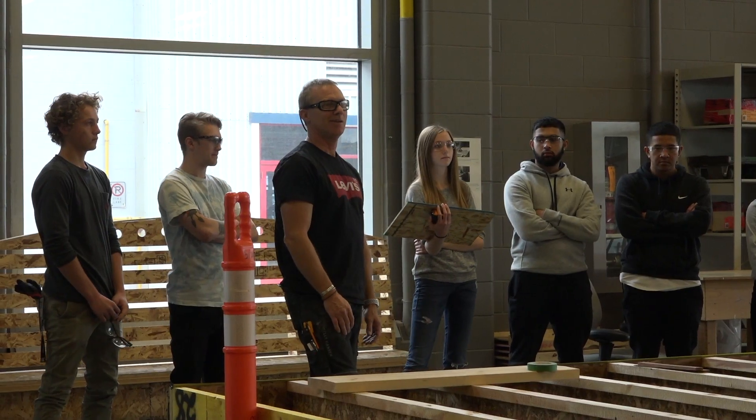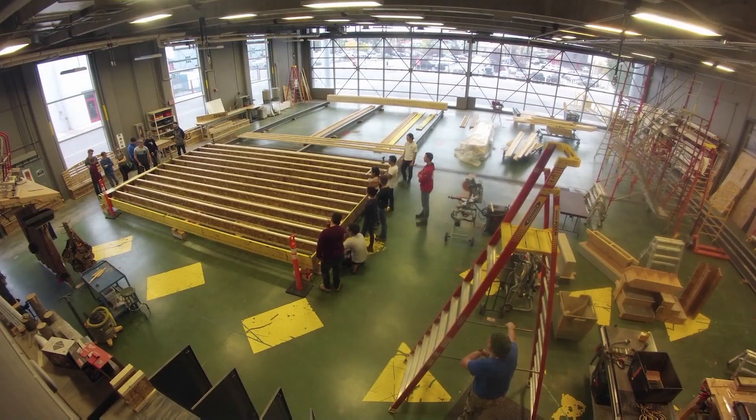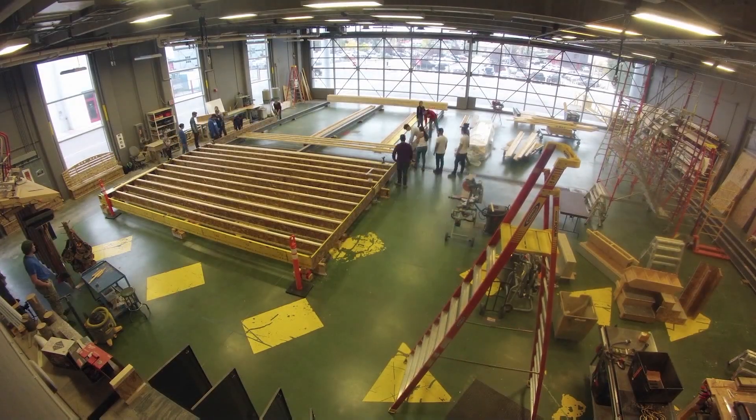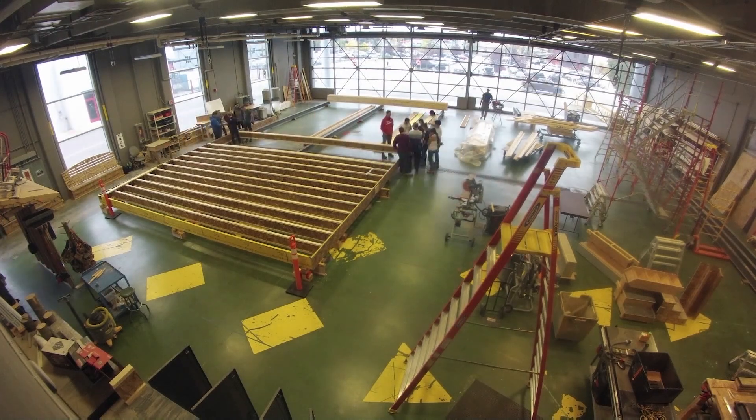So Matt, what kind of experience do the students need before they start at the house lab? Absolutely none, because we're used to having students that have never even seen a house constructed out of wood before, to longtime experienced carpenters. So you don't need any — we just teach to all levels.